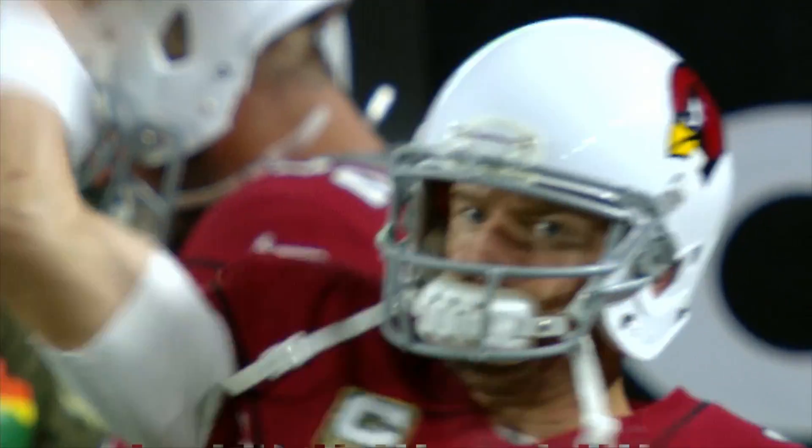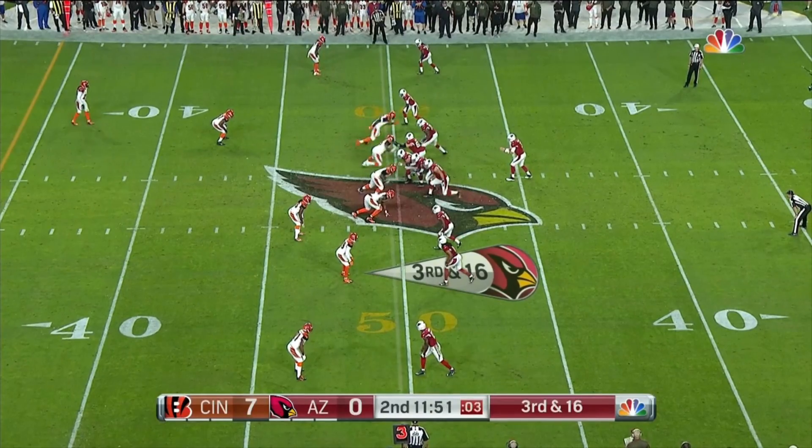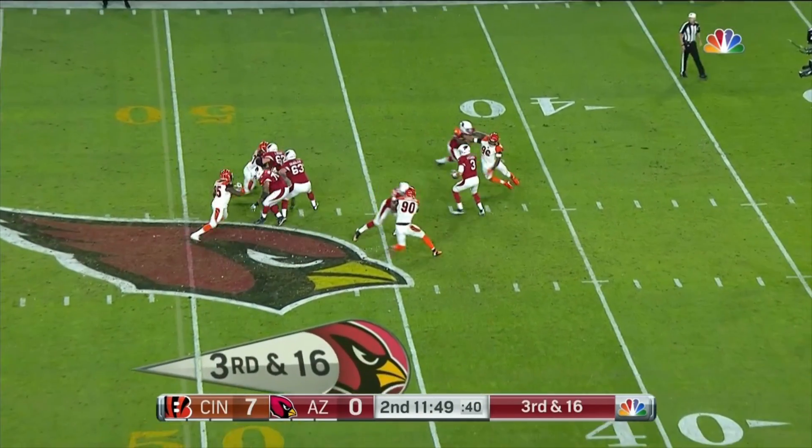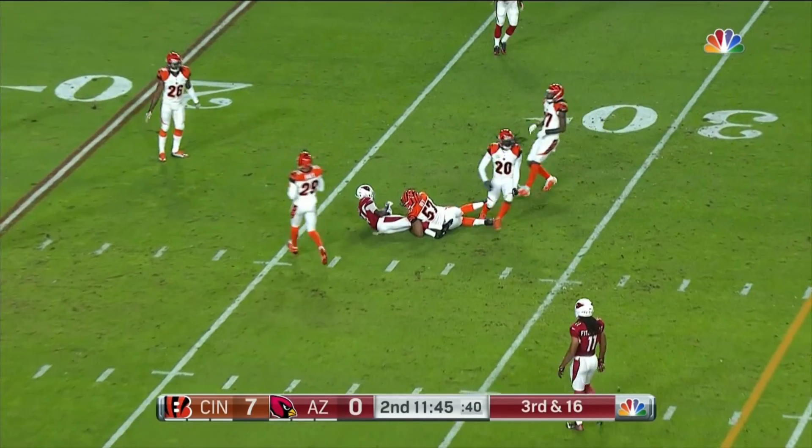And tonight he plays against his old team, the Cincinnati Bengals, and that didn't end so well. From midfield, Palmer will step up, fire, and that's caught inside the third.